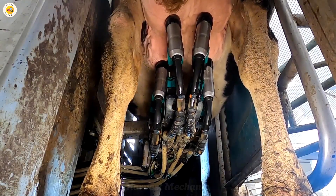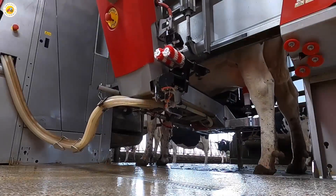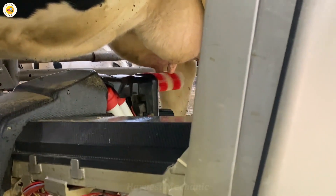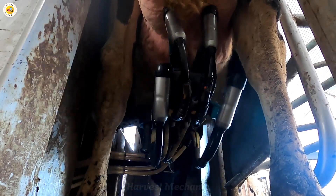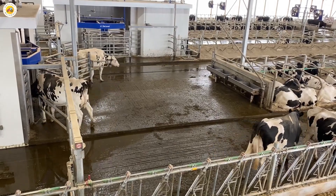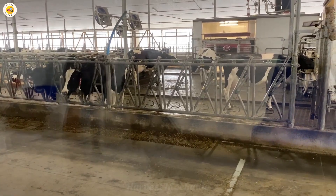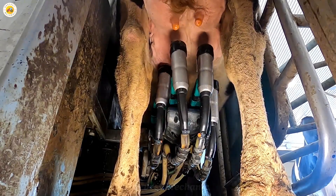This parallel milking system for cows is a true technological marvel. Ultra ergonomic design, maximum labor savings, and perfectly optimized milking processes. Dozens of cows line up calmly, being milked all at once — milk flows smoothly, hygienically, and with top-tier quality. The tunnel structure allows continuous animal movement and reduces animal stress, improving pest control and reducing labor.